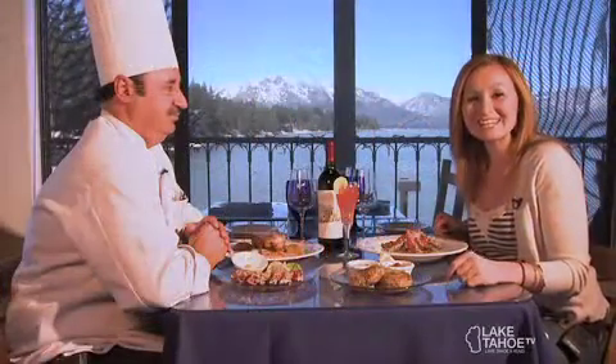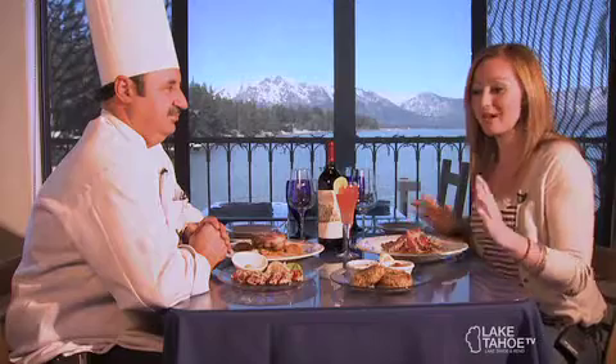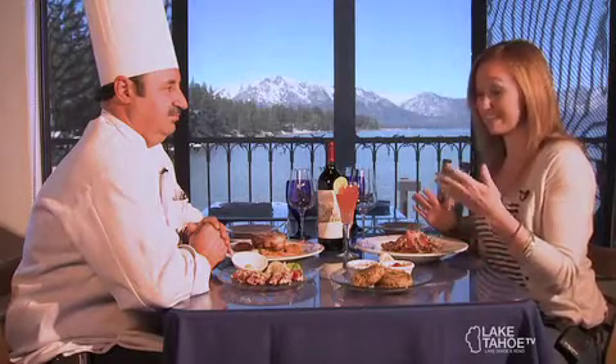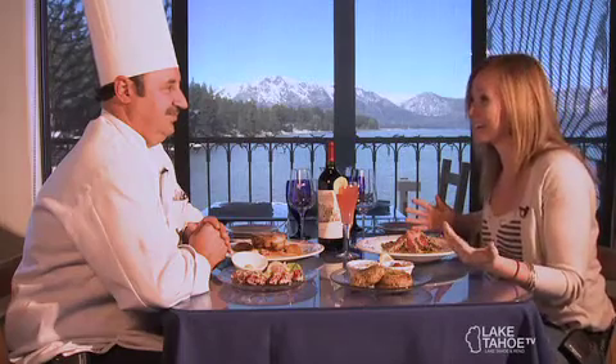Welcome back to The Dining Show. We are here at the Boathouse Restaurant on the Pier. We are right on the lake and it's not every day you get a tour of the menu with the executive chef himself, Michael Quintal. Hi Mike, how's it going?